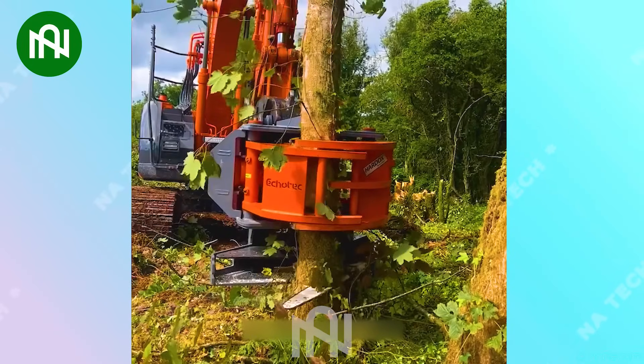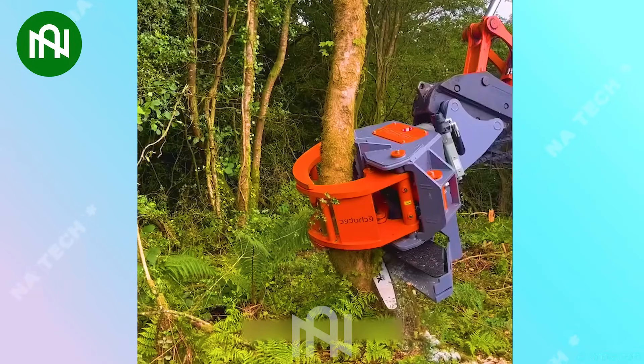This wood cutting machine is like a timber virtuoso, transforming trees into logs with ease.